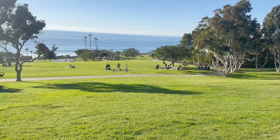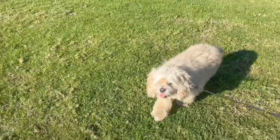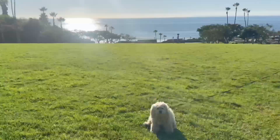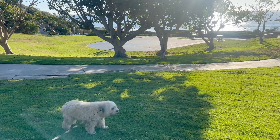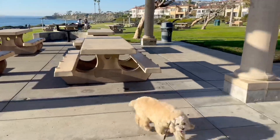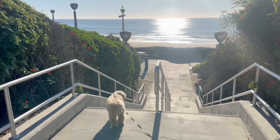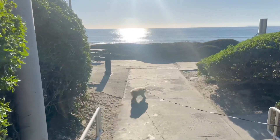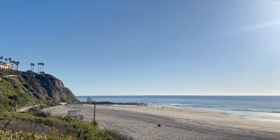Wow, this was a fabulous park with awesome views. We decided to explore down the stairs, and this is as far as we could go with the dogs — they're not allowed on the beach here.